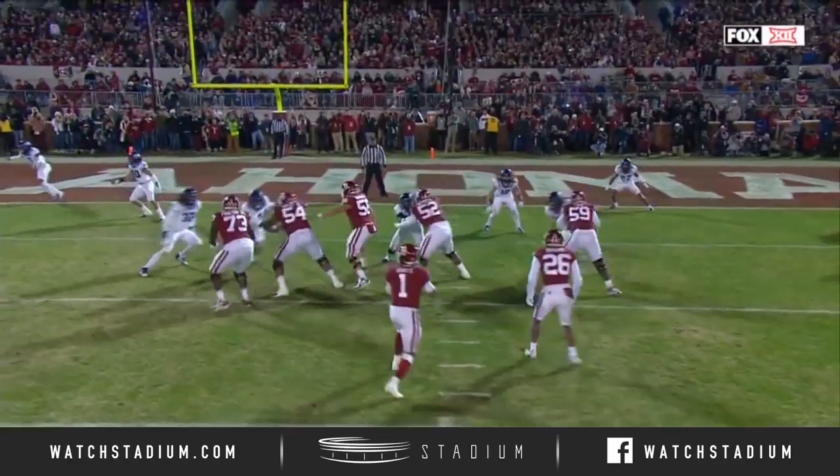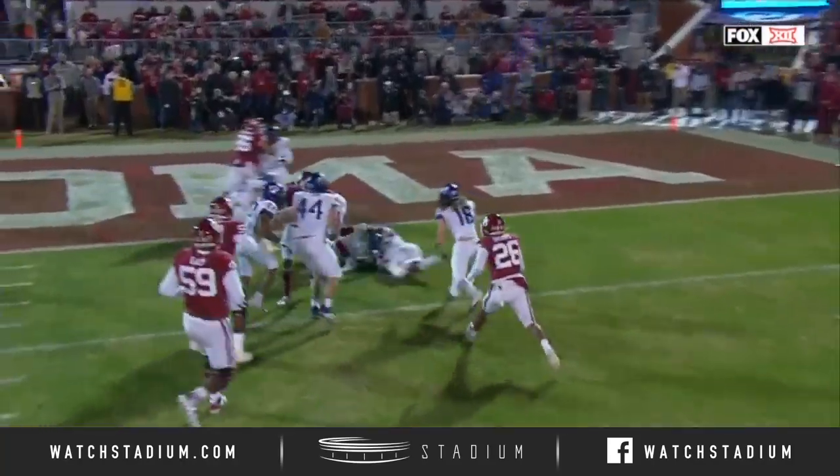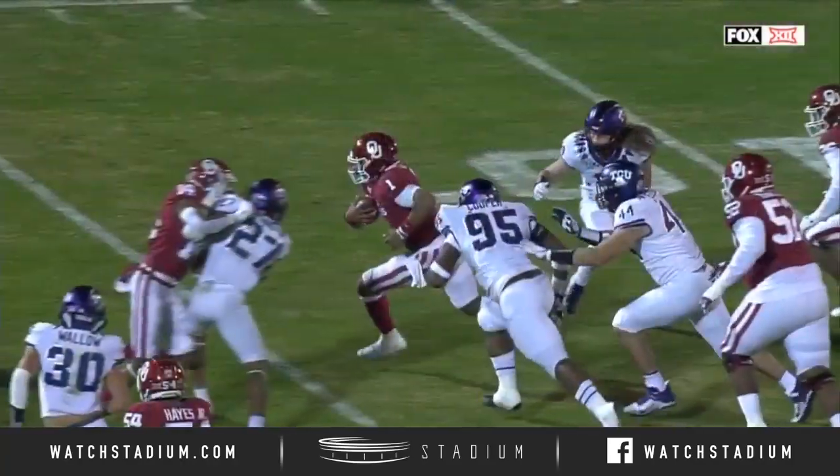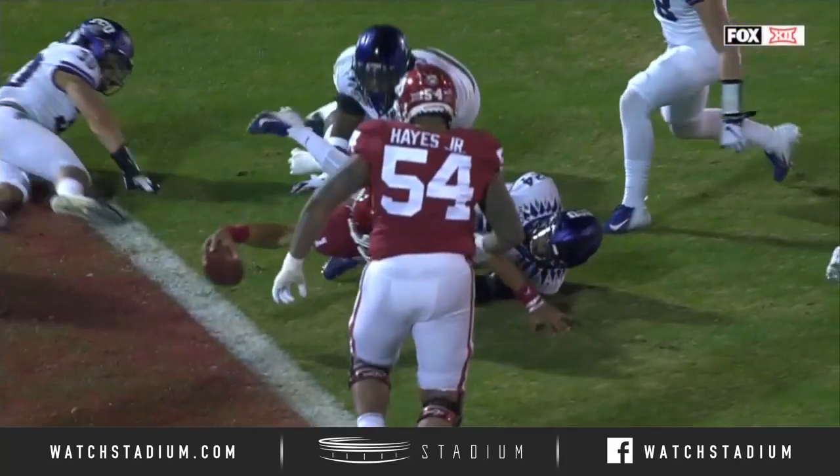Tackle those legs. You're going to see number 24 come in at the end of the play — he said, 'Coach, I went for the legs.' The problem is that power lifter runs right through that broken tackle as well. The dude just loves to run.